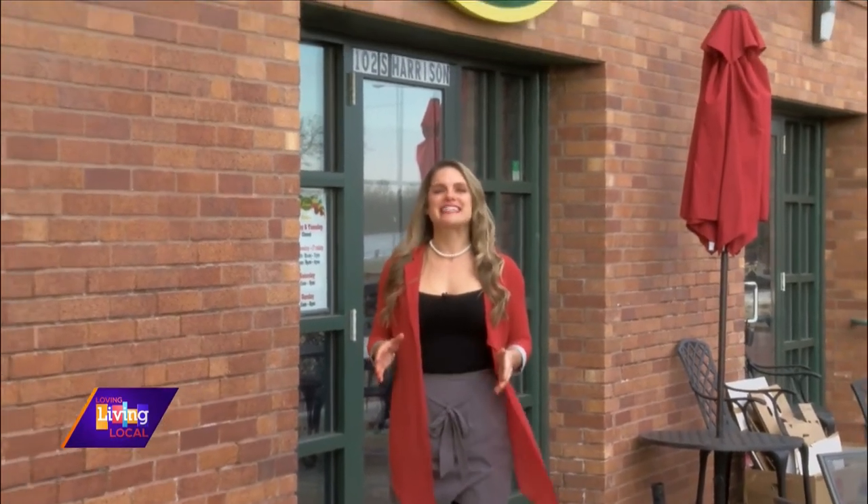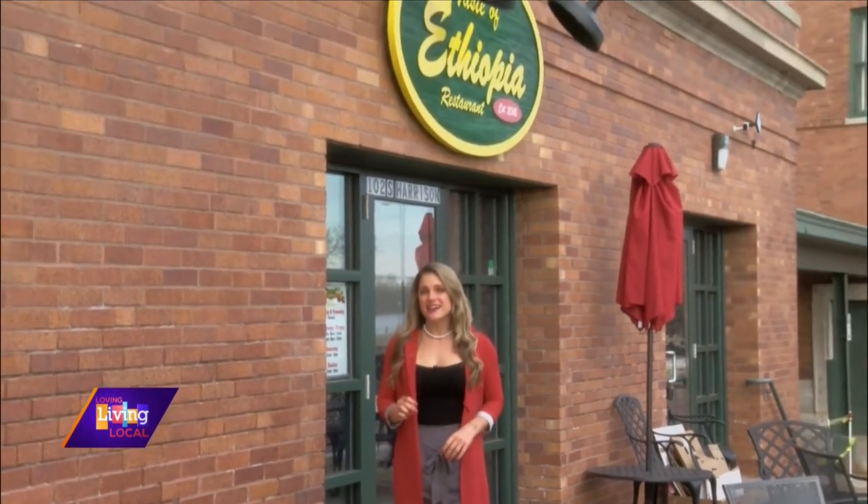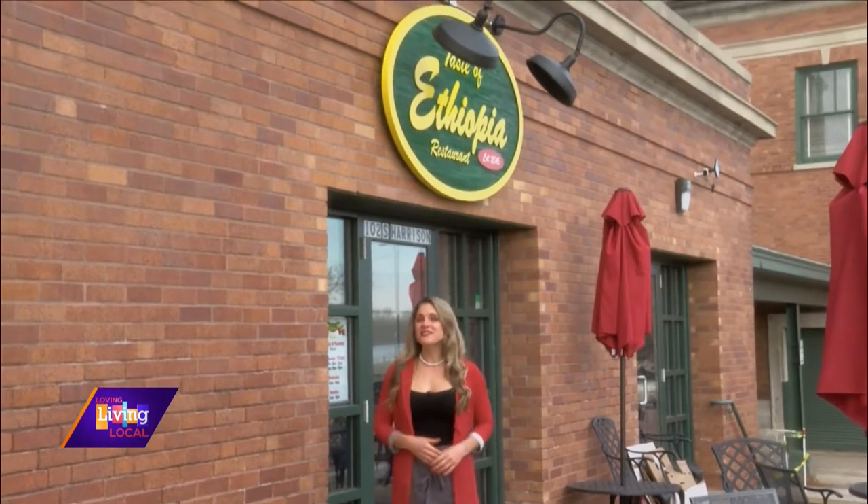Welcome back to Living Local. A slice of Ethiopia is right here in downtown Davenport. Today we're out and about at Taste of Ethiopia, getting a sample of how this ethnic cuisine expresses Ethiopian heritage and lifestyle. I'm joined by the owners Gannett and George Moraitis. Thank you so much for letting us stop by.